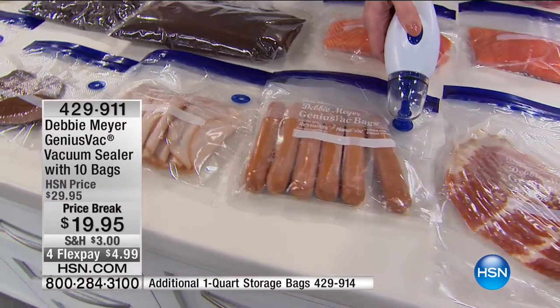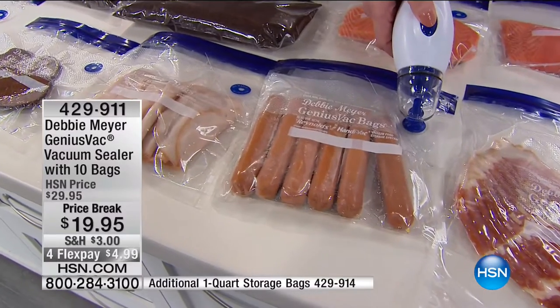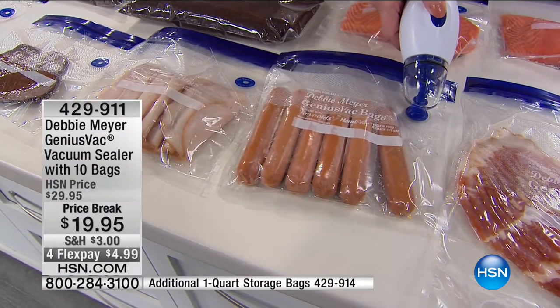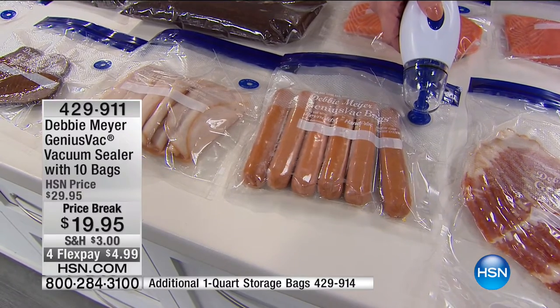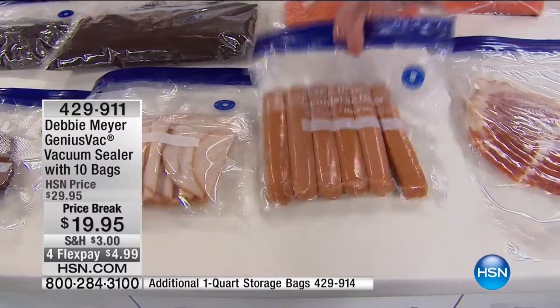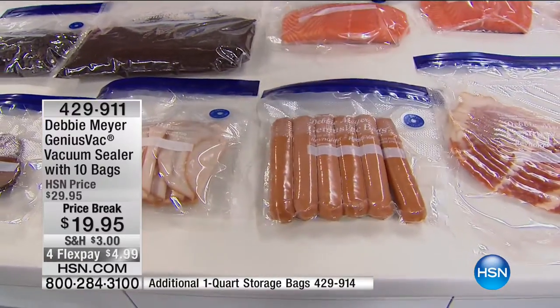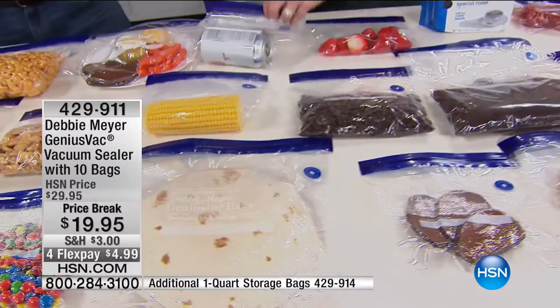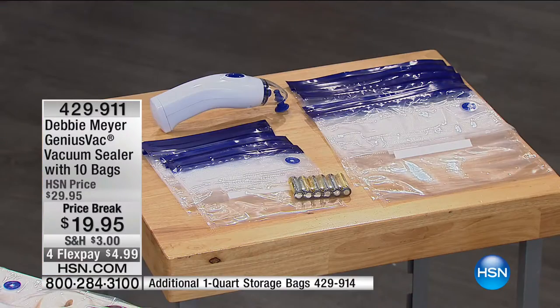You can just re-vac it. Your kids will have the best time re-vac-sealing — I let my grandchildren do this and they're five and four years old. This is under $20. You're getting five of the quart bags, five of the gallon bags, you're getting the Genius Vac and the batteries for $20.